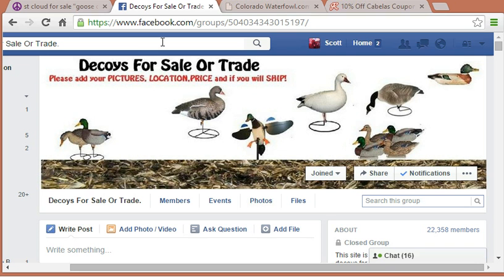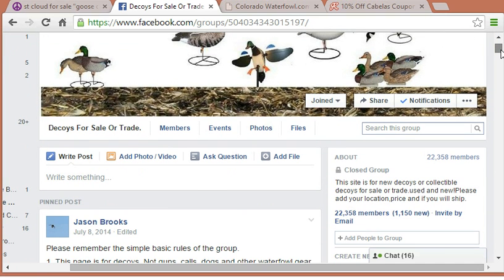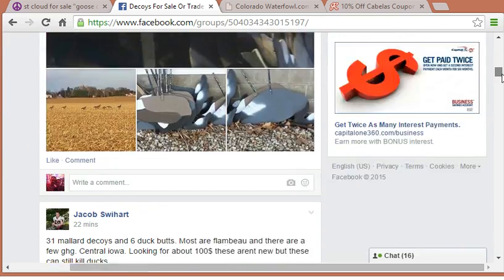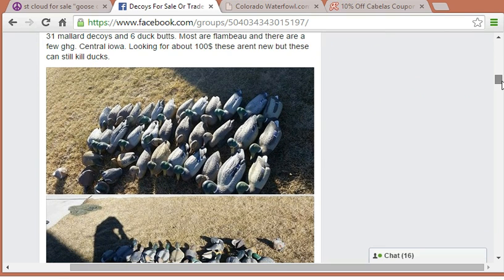This one is called "Decoys for Sale or Trade." You do need to be accepted to get into the group, but usually they just accept everybody. The concept is similar to a Craigslist or classifieds where people post what they're looking to sell. For example, this person posted 31 mallard decoys for sale — they're Flambeau brand, they live in central Iowa, and they're looking for about $100. That's a pretty good deal. People post the area they're in, whether they're willing to ship or not, and the price. You can meet up with them or have it shipped.